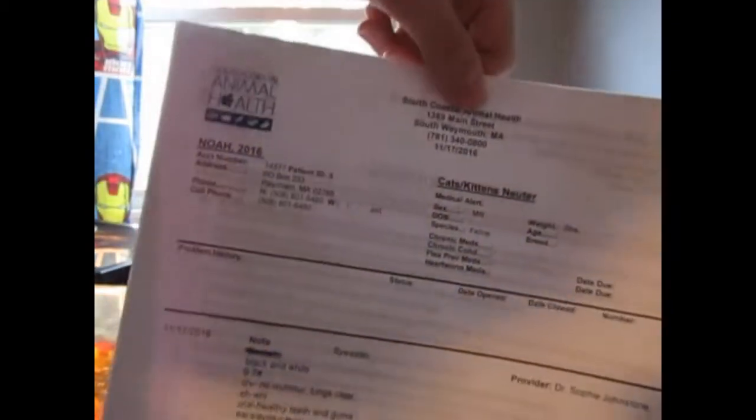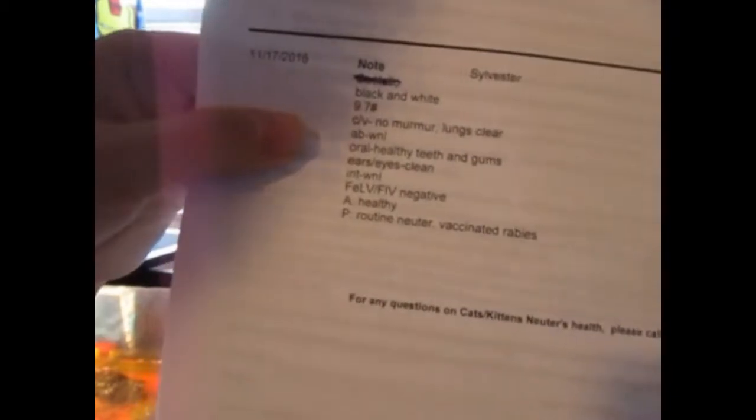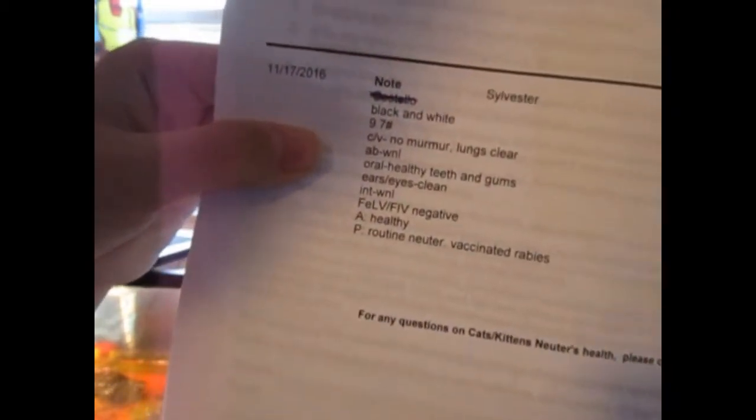As you guys can see, there's his medical records and everything. Note: black, white — everything like that. No murmurs. Lungs clear. Everything. So we're just gonna show you around the file and I'm gonna tell you some of his favorite things to do.